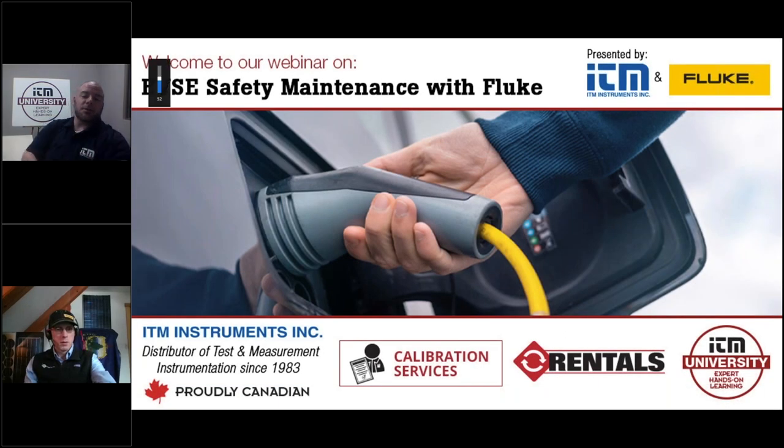Hi everyone. My name is Chris Dorn. I'm a Technical Sales Specialist for ITM Instruments. Thank you for joining us for our webinar today, brought to you by ITM University. Today's topic is EVSE Safety Maintenance with Fluke. We'll be covering a good amount of information over the next 45 minutes or so. We will have time at the end for Q&A, so please submit any questions using the chat feature or the question feature.